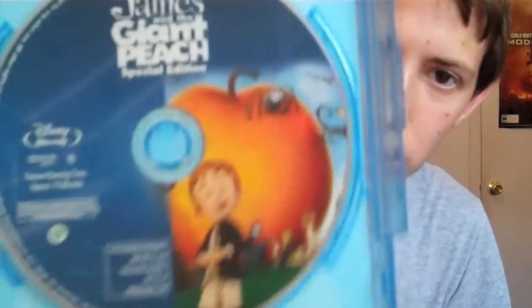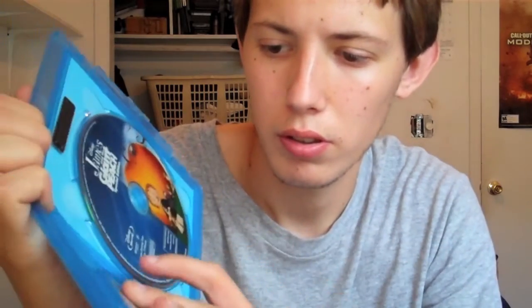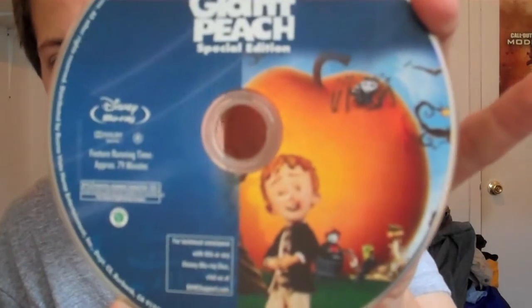There's the case and the movie itself, then the DVD. The DVD is not just a plain old DVD. Here's the Blu-ray disc — I kind of like that cover art.